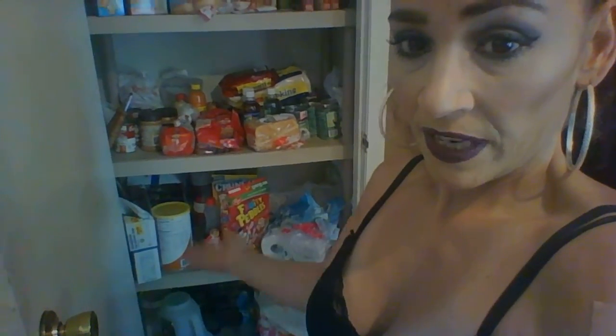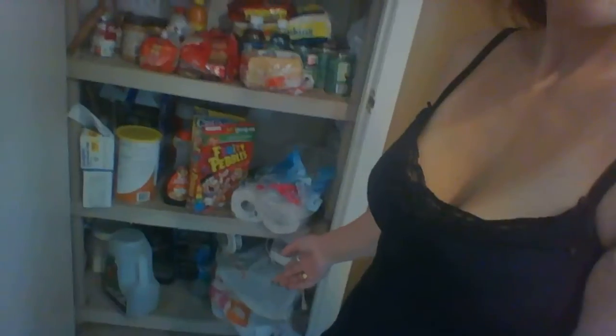Hi guys, I'm here today with part three of my decluttering series. Look at this pantry! I figured before I go shopping and just push all this stuff back and put everything in front of it, maybe I should go through it and see what's outdated.